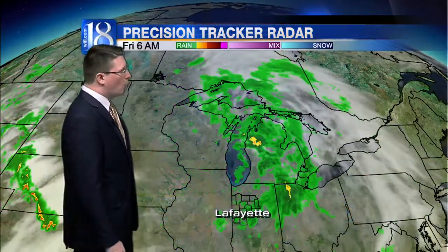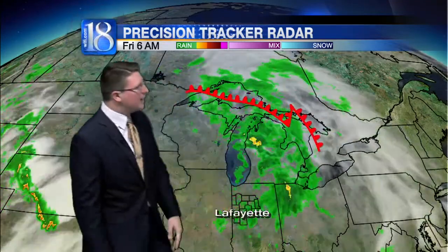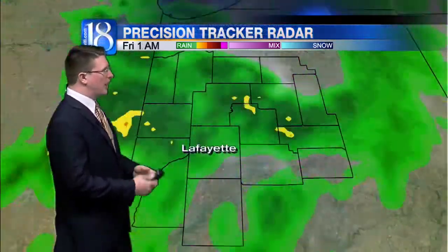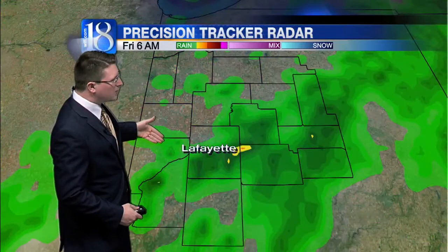You may want to have that umbrella handy this morning. We continue to track a round of low pressure. More importantly, a warm front that continues to make its way further off to the northeast. And as that occurs, we'll continue to see chances of rainfall throughout much of the morning hours.